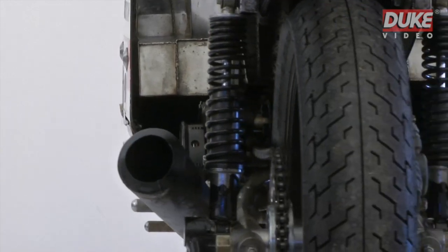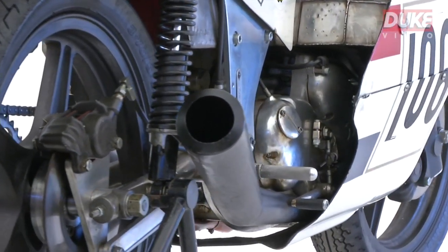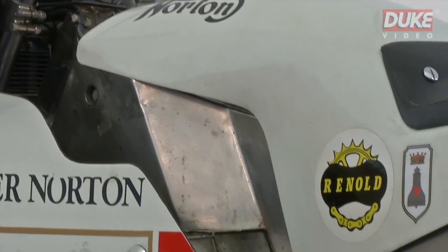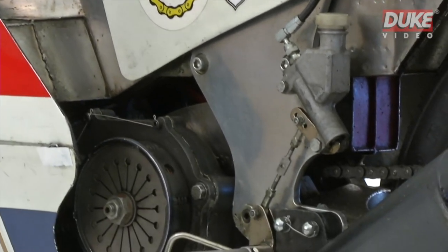In 1971, Peter had raced a prototype of the bike at the Crystal Palace circuit in the open class, securing a superb second place and sharing the fastest race lap of 80.97 with Charlie Sanby.